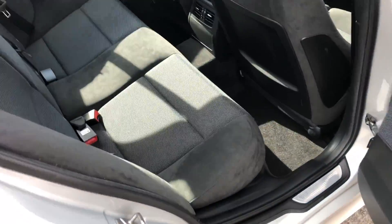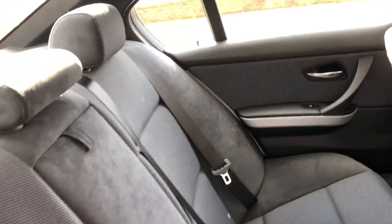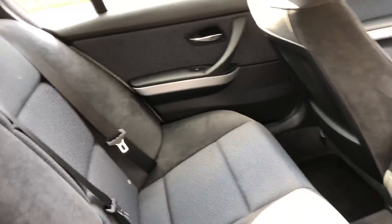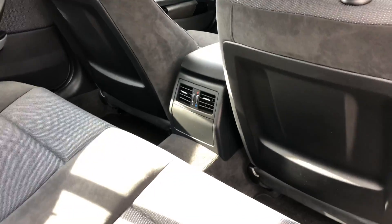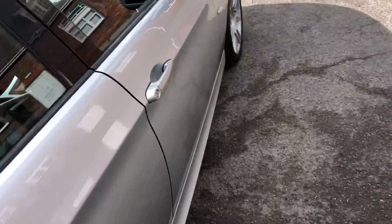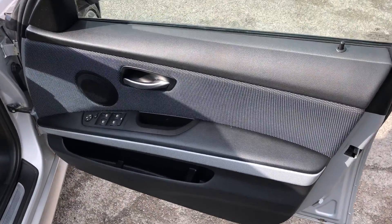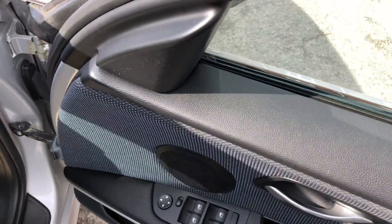Inside, the vehicle comes with half suede seats, totally unmarked. It comes with electric seats and a centre armrest. There are air vents in the middle and aluminium trim. All four door cards are again totally unmarked.